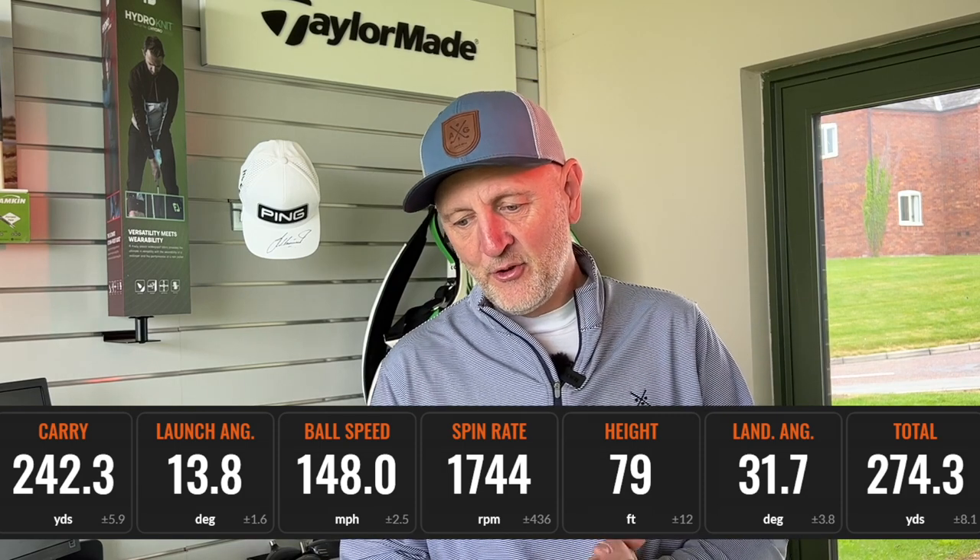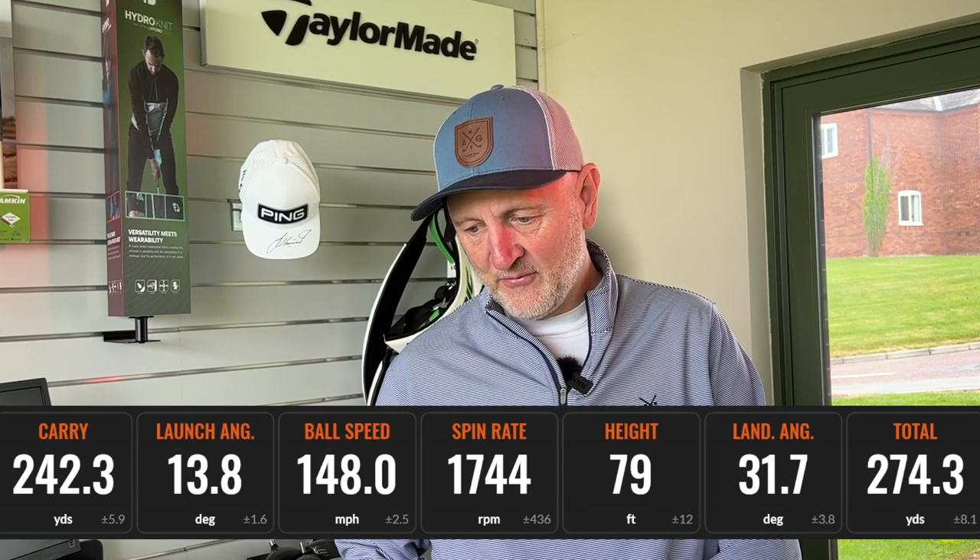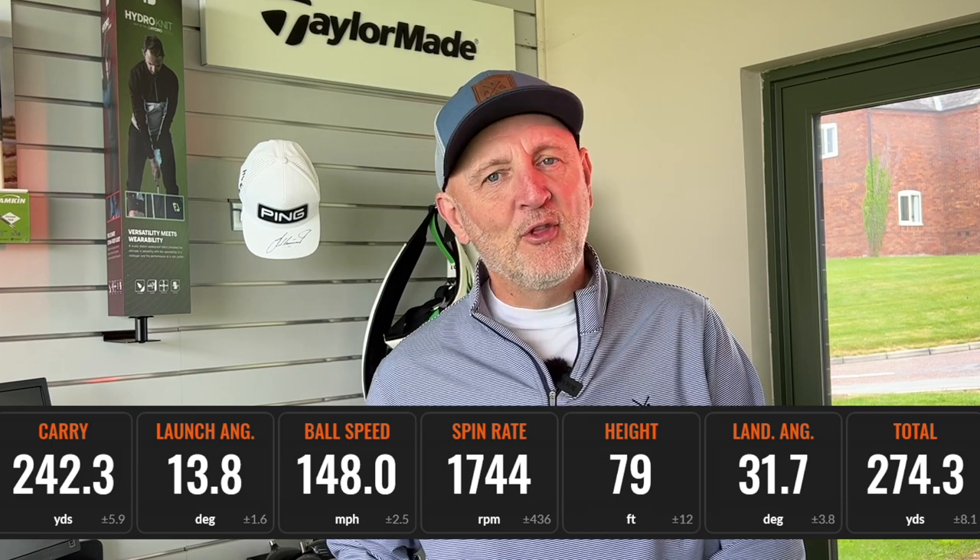The big reveal: did I make the wrong decision or not? From the previous clip I've already let the cat out of the bag — on looks alone and confidence factor alone, I'm sticking with Stealth. But what did the data actually say? Here are the averages for the Rogue: 242 carry, 13.8 launch, spinning quite low at 1744, peak height 79, and a suggested rollout of 274. More than happy with those numbers, and without doubt that stands right up there at the top end of drivers I've tested over the last few years. It's a really good driver — that's a given.